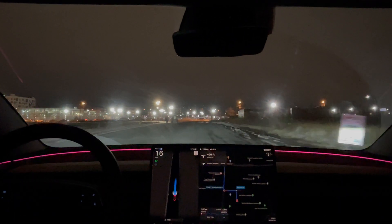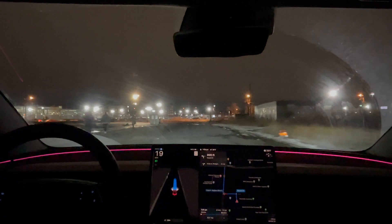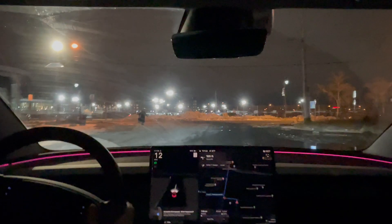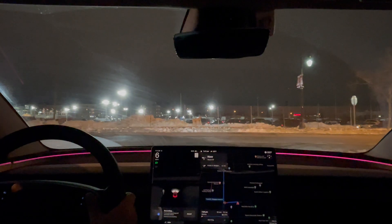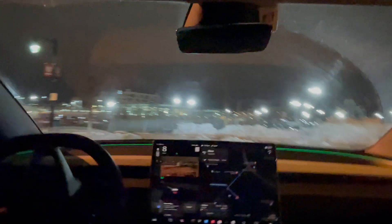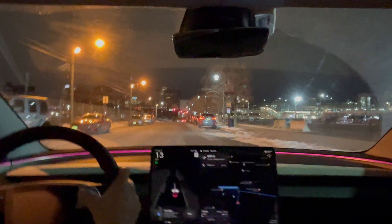A couple of pedestrians here. I'm going to disengage because there's a huge puddle of water here and I don't want full self-driving to just run over it on the side. Disengaging to avoid the huge puddle. Nothing might have been wrong if full self-driving did that, but I just didn't want it to, so re-engaging here.